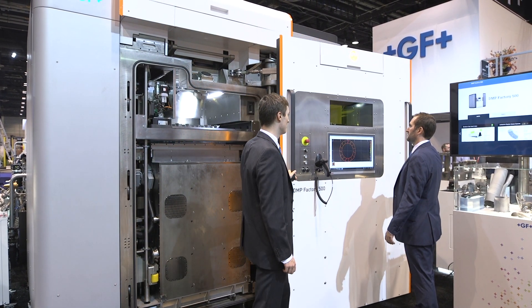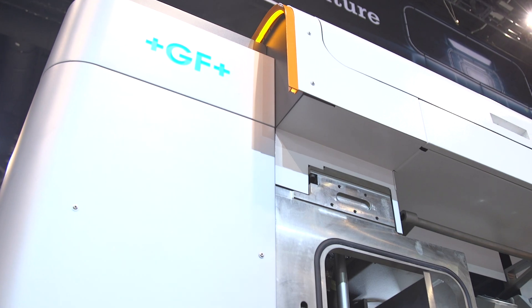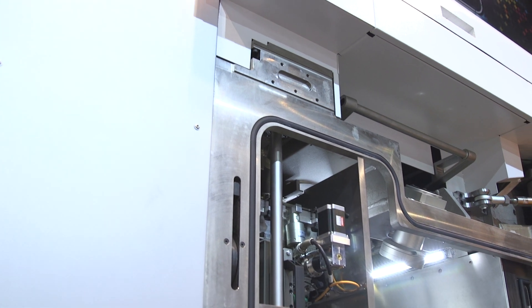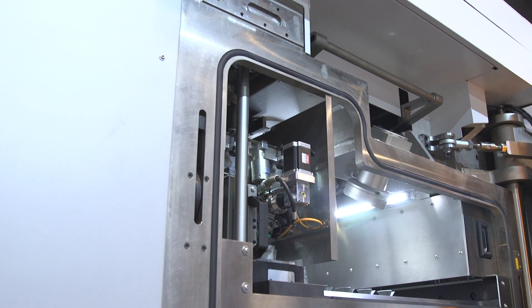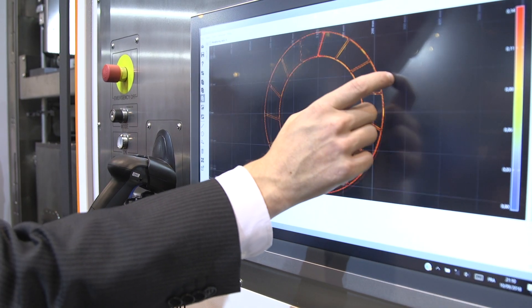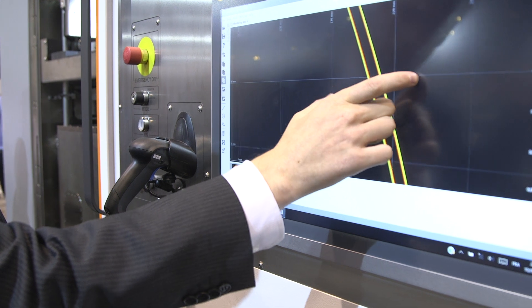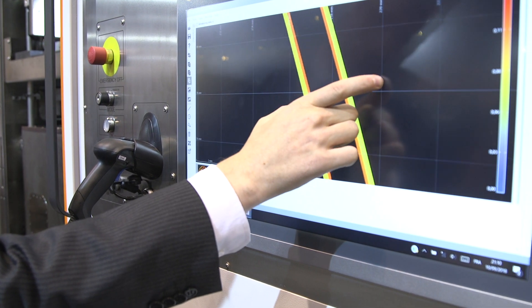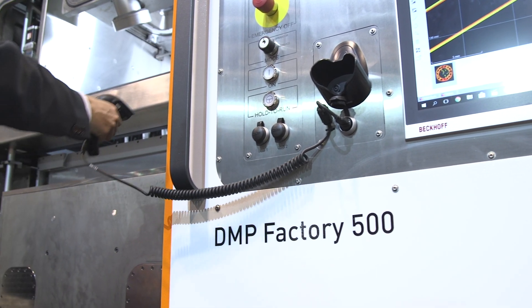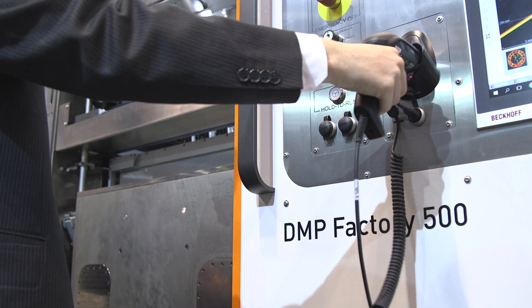And how is that going to revolutionize? Well, basically what we're aiming to do is to have a platform that can build large parts and, most importantly, seamless large parts. In addition to that, we're looking at ways to automate this machine as much as possible and to bring it together with traditional manufacturing methods through clamping systems and all the equipment we have through our system company System 3R.